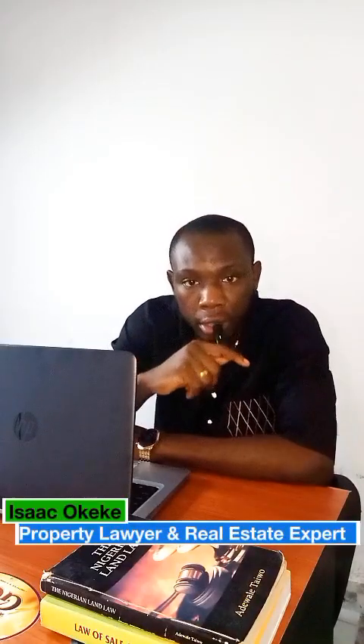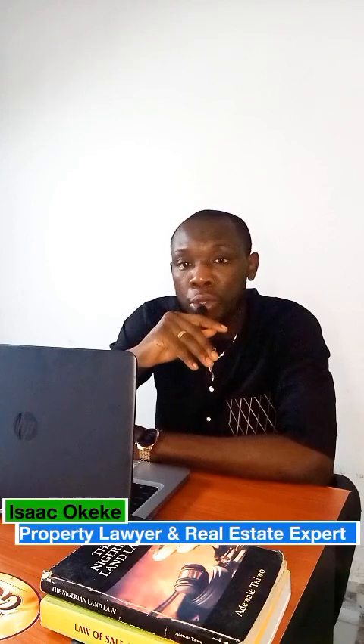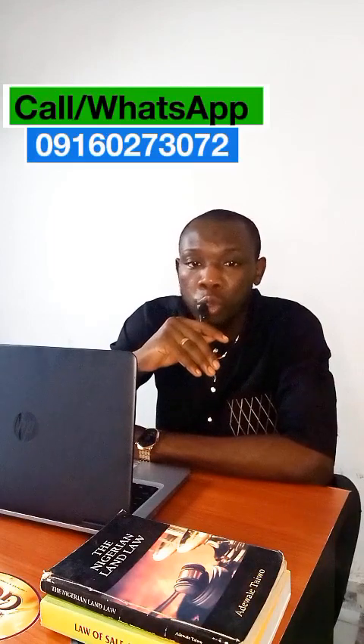It is good to be back again. In today's video, we are going to be talking about a very crucial and vital topic — the buying and selling of property by couples, and which method is the most suitable for buying and selling properties by couples.